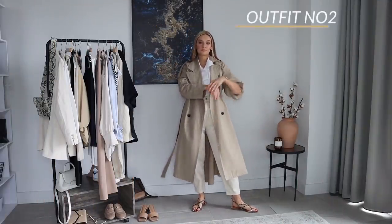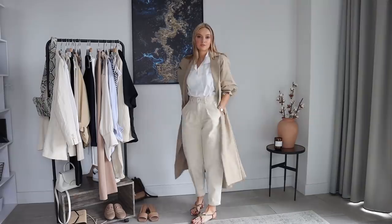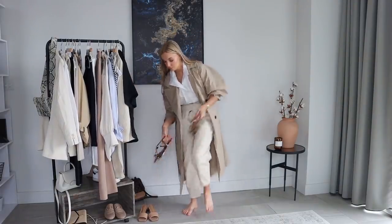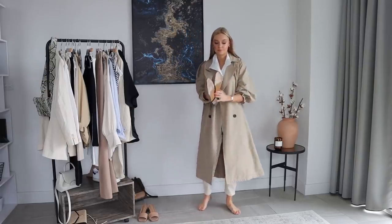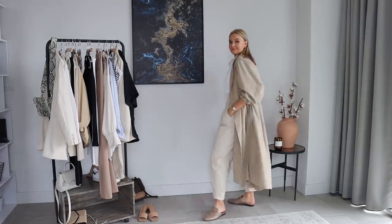For the next look, I've just swapped the shorts for some jeans in case it's not quite the weather for shorts. I've gone for these slouchy jeans from Zara and again I'm loving this whole tonal look together. If sandals aren't quite your thing or perhaps it's raining or a bit cooler, then swap for some loafers or trainers instead. I'm wearing these Gucci loafers, which are really tonal and bring it all together.